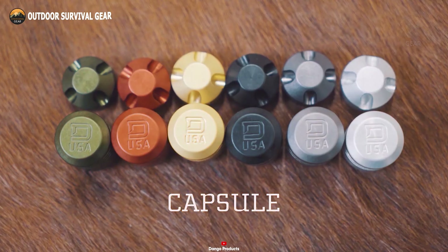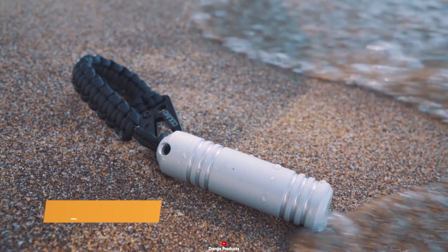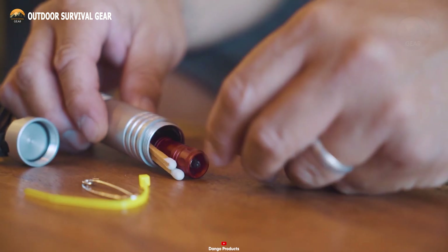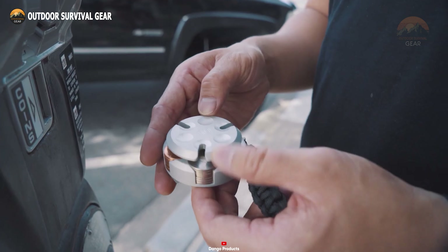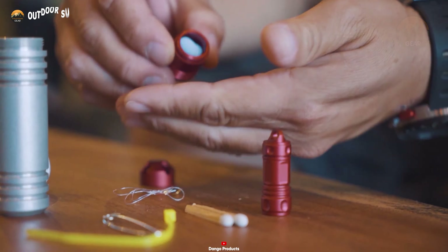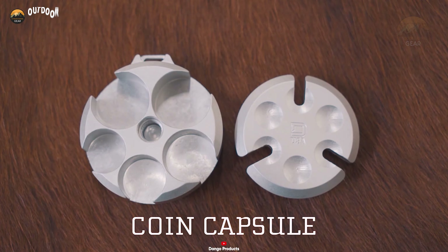Tiny EDC items are crucial in our daily routines, but finding a secure and compact way to keep them handy can be challenging. To address this issue, Dango designed an aluminum capsule set that can store coins, toothpicks, matches, magnesium flint sticks, screws, and more. A notable feature of this set is its lanyard hole attachment, which allows you to easily connect it to your paracord or keyrings, keeping these small essentials within reach. Additionally, this lightweight waterproof capsule set is food safe. Using this versatile set, you can streamline your activities and enhance your everyday efficiency.